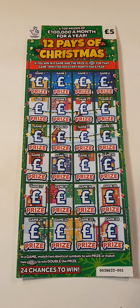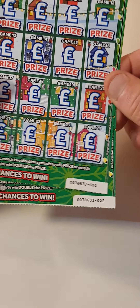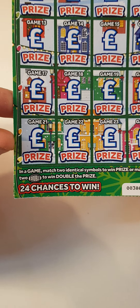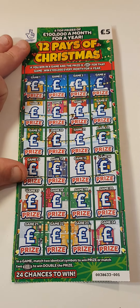Hey there guys, Mr. Acecratch here. So look what we managed to find - the new 12 Pairs of Christmas. I'm saying new, this card was actually out last year. We have card 1 and 2. The only thing we have to do is get a pair of symbols, or find two doubles for double the prize. I didn't do that good on this card last year, so let's see if we can do better this year.